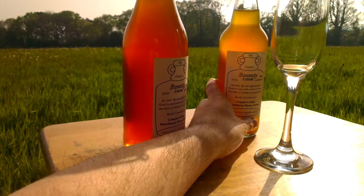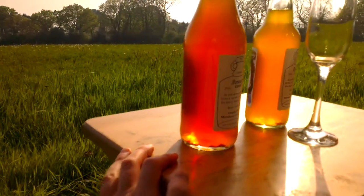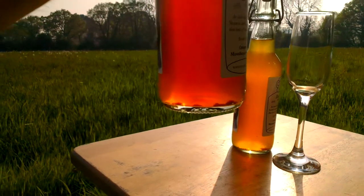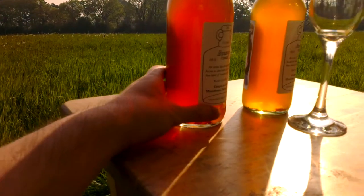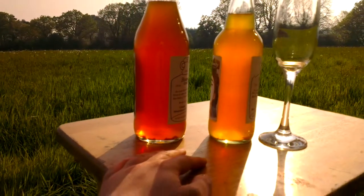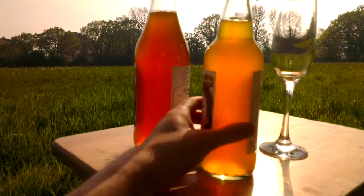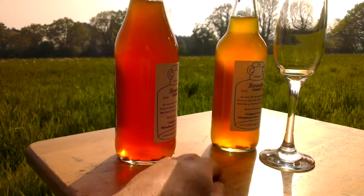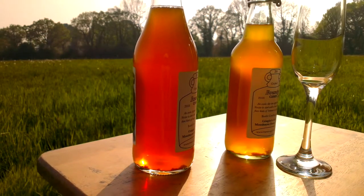With champagne, there's a very resource-intensive method where they ferment in the bottle and then take the yeast out using something called disgorging, and put the mushroom cork in. This is a slightly different technique where the yeast stays in the bottle and just the very last bit of fermentation happens in the bottle to give it what's called condition. The French have a term called pétillant, which is like a mild effervescence.